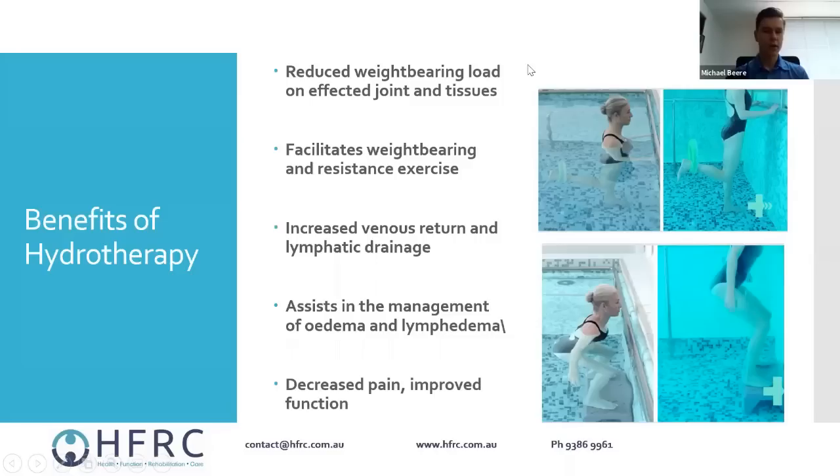Most of our patients who come through are either pre-surgery or post-surgery for things like joint replacements and sporting injuries. That buoyancy effect and weight-supporting effect is our primary mechanism. It allows you to do a little more weight-bearing exercise and helps facilitate and initiate resistance exercise — even without equipment, you can work against the resistance of the water as you do your exercises.